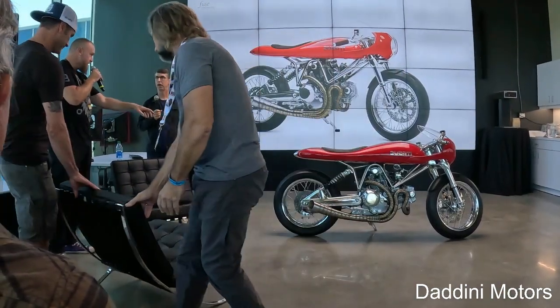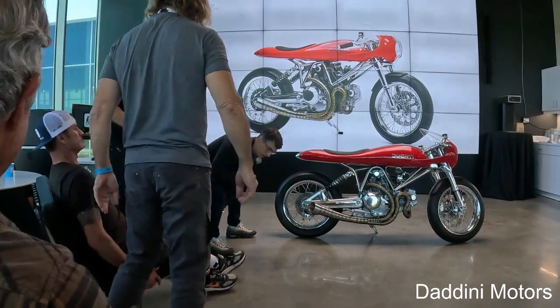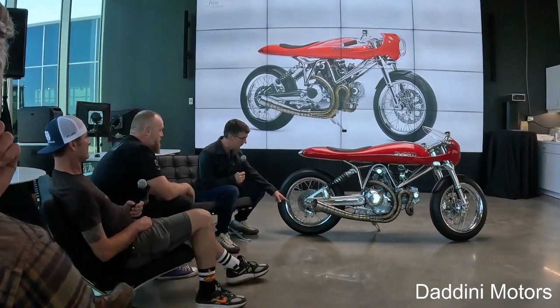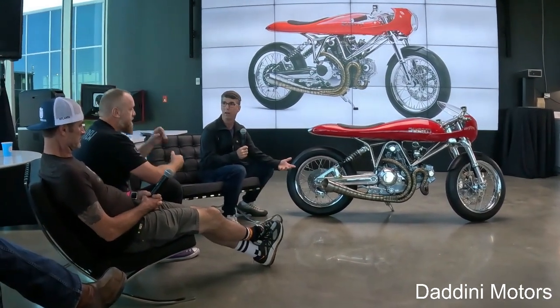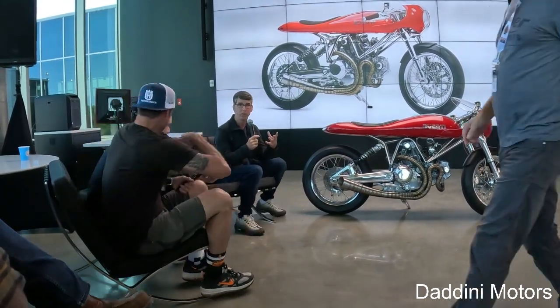Talk to me about the brakes. When I started this I bought a set of Brembo calipers. The calipers — they're all ugly. So I took a set of Brembos and got them polished. You can see all the parting witness lines on those.